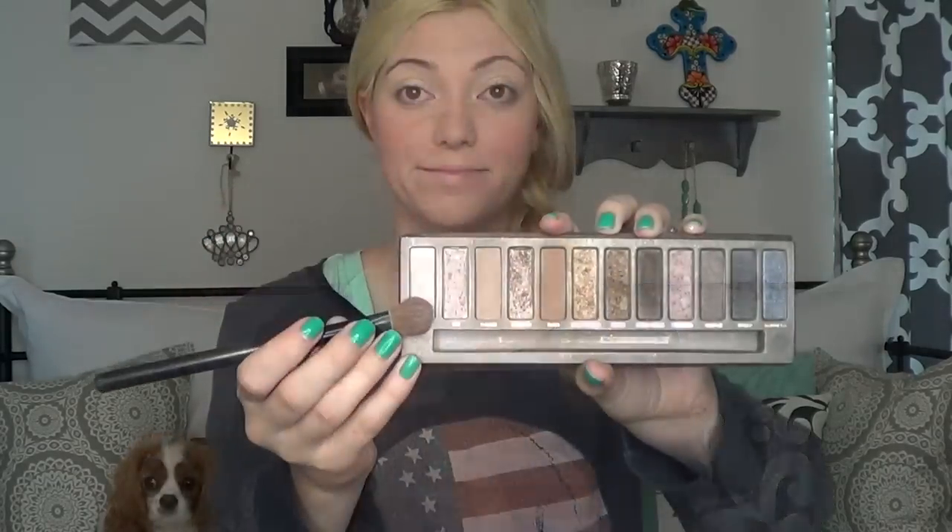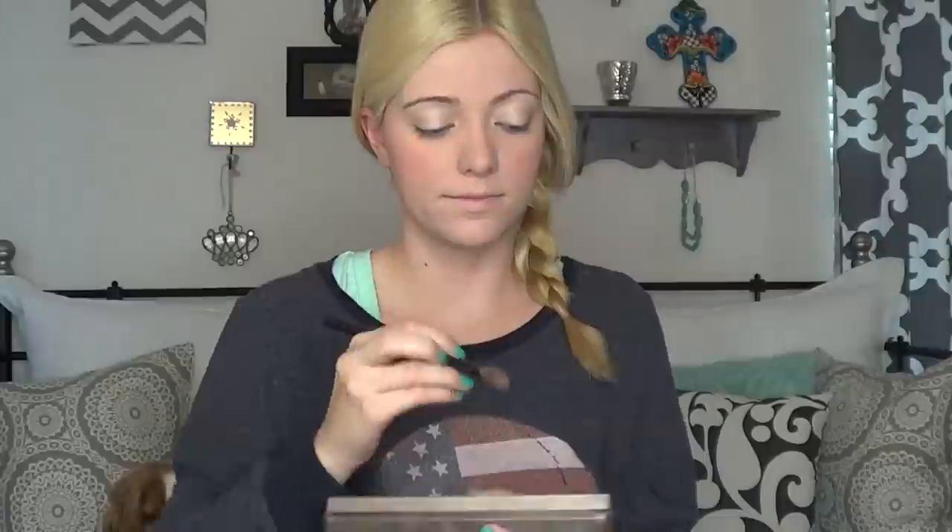Now moving onto eyes, I'm going to prime my eyelids with my Maybelline 24 Hour Color Tattoo in the color Barely Branded. Now I'm going old school and using my Naked One palette today, starting off by applying the color Sin all over my eyelid. Next, I'm taking this pretty gold color called Half Bake and applying it to the base of my eyelid with a flat shader brush.